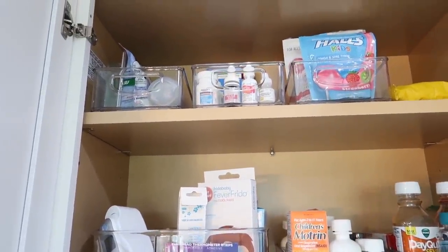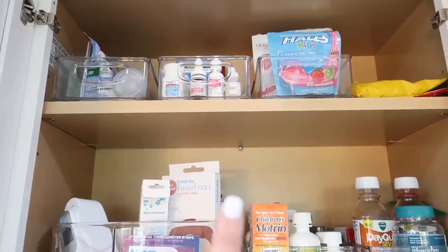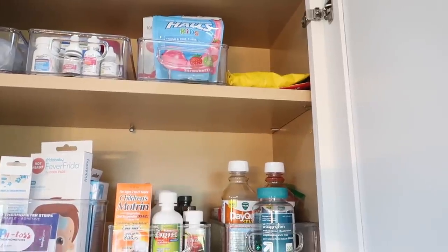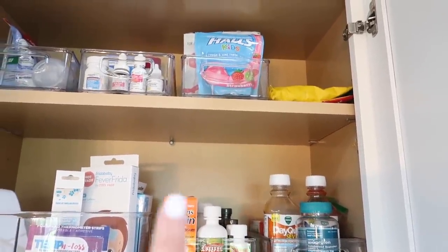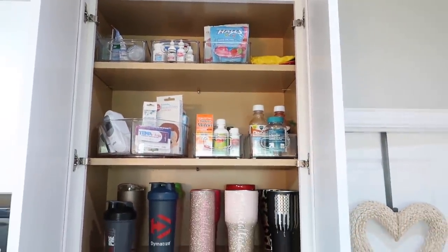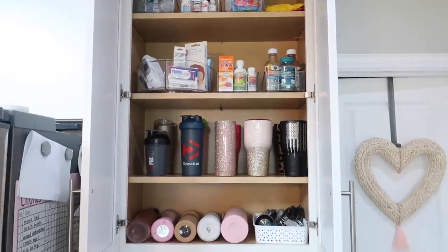Stuff for pink eye, gas relief in the middle one, and then Halls for the kids and vitamin suckers in there. And then we have cough drops in the corner right there. So there is the after — so much better, I feel like I can breathe again.